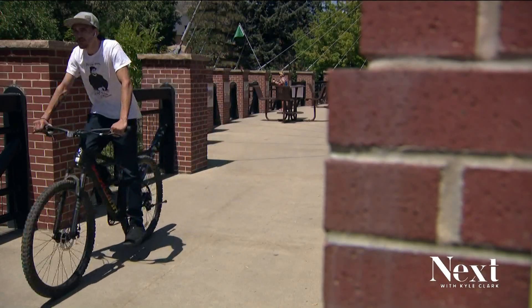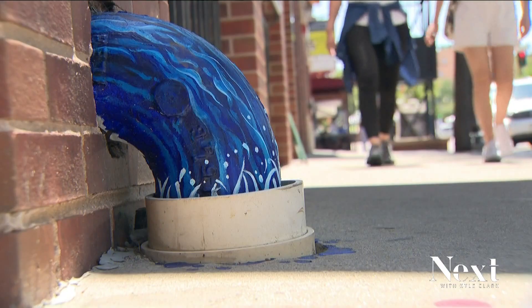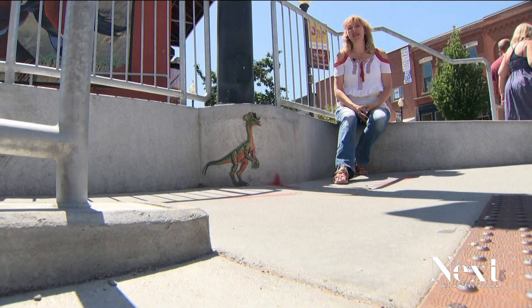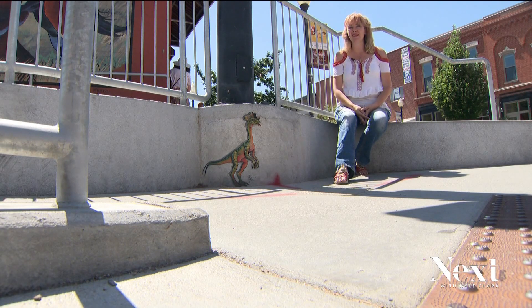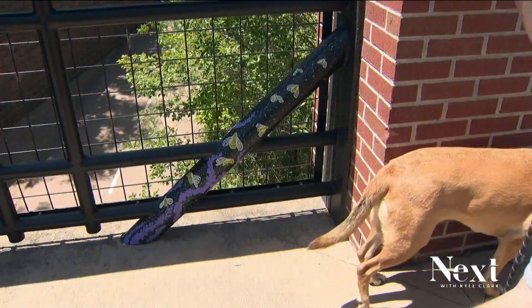If you want to know exactly where each piece is, there's a map on the city's website, or you could just wander into a hidden mosaic or a pipe turned into a waterfall. I love public art being available — I think it's really important that art not be exclusive, but that it be available for people to come and see and experience.